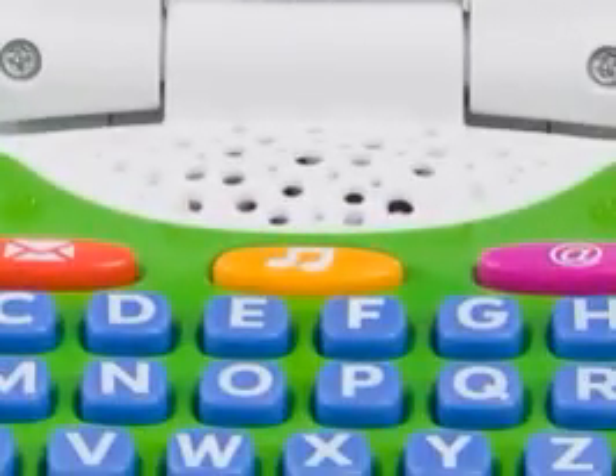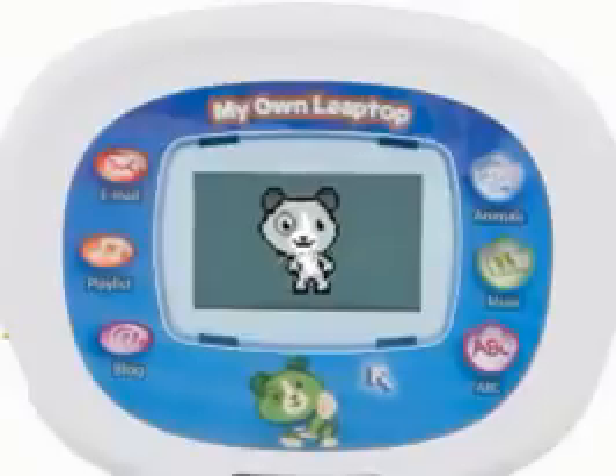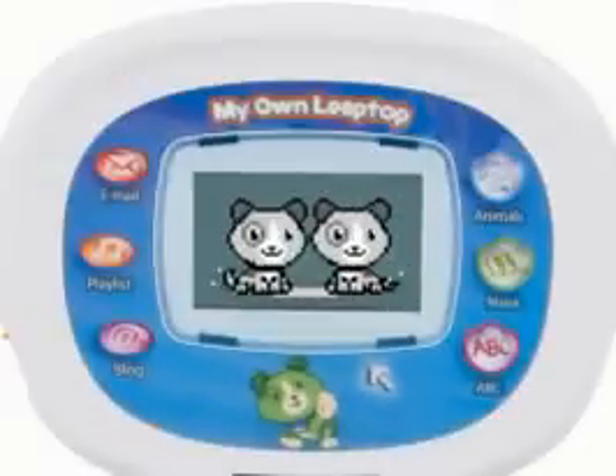Dance along to the music you customized with Scout. Let's play some music. Or share Scout's blog. Today I played with my best puppy friend, Violet. Jacob, who's your best friend?